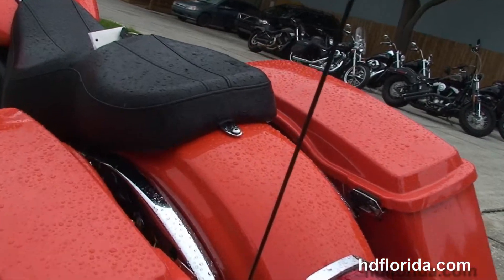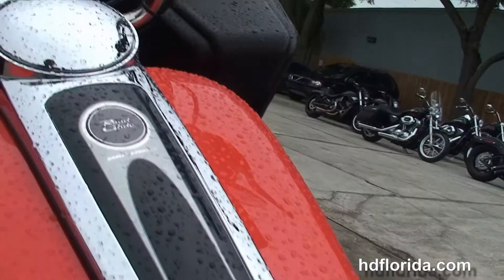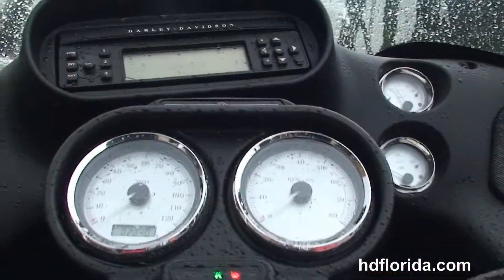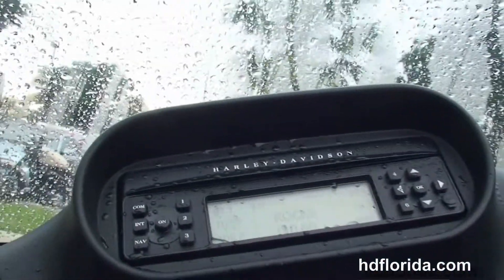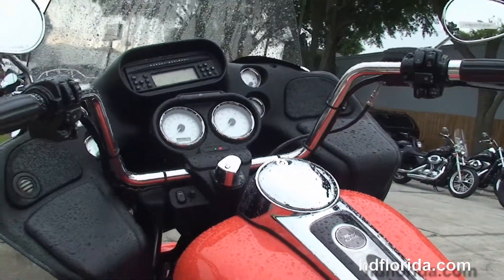Hard-locking saddlebags, the 2-up seat, chrome tank trim set on top of the 6-gallon tank, pull-back bars with upgraded grips, and the shark-nose fairing out front with the integrated glow boxes and 12-volt power supply.